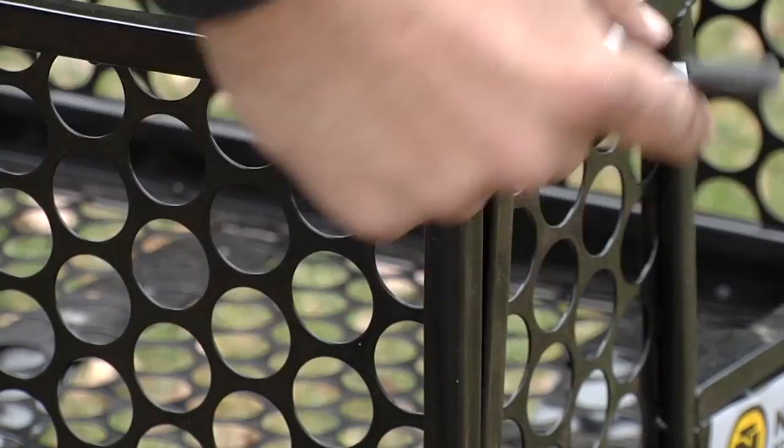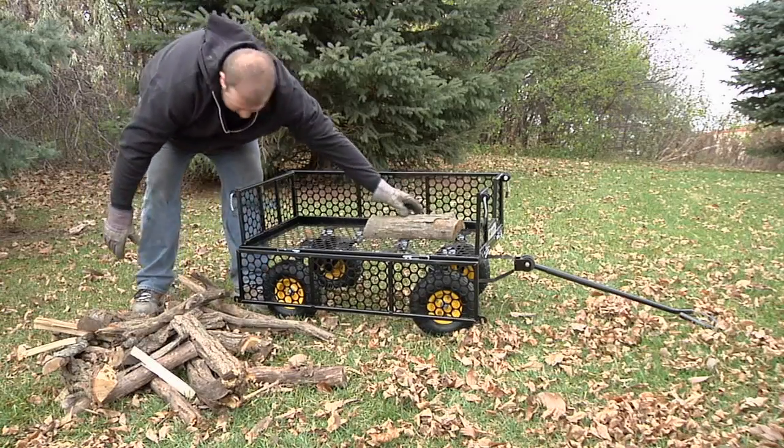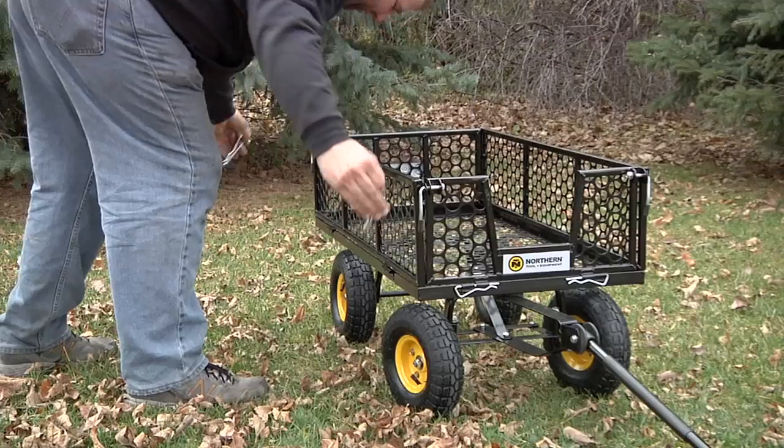The tall sidewalls fold down so you can easily load and unload all of your materials, or simply remove them to haul bigger jobs.